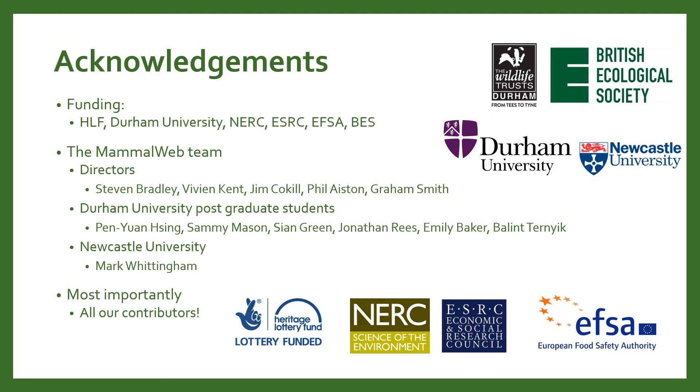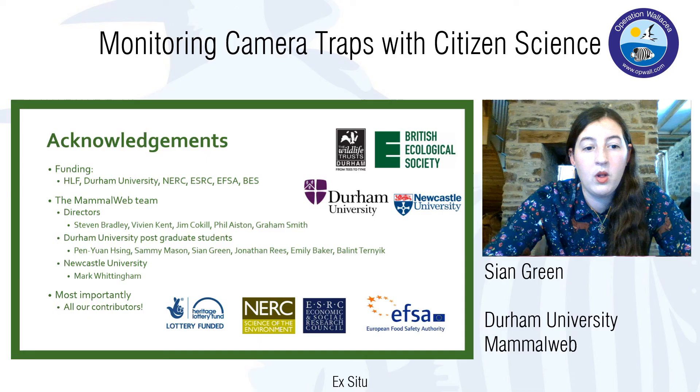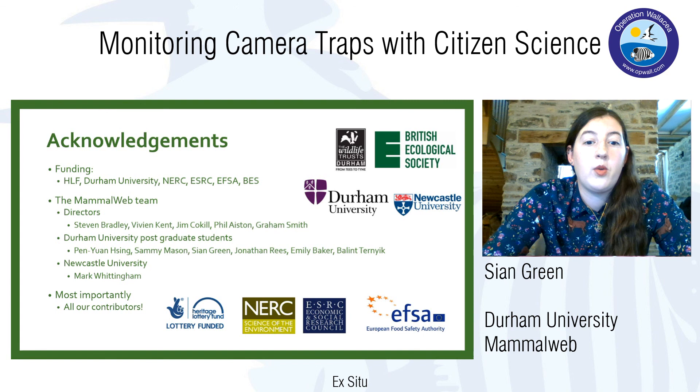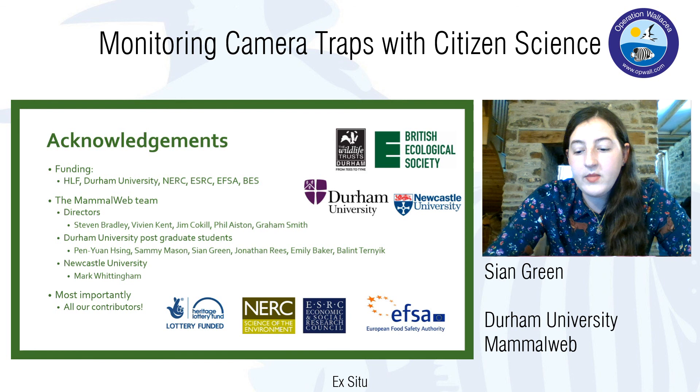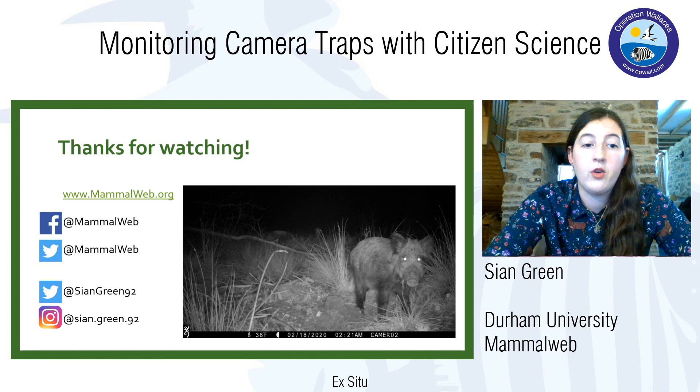As I mentioned, a huge number of different people are involved with MammalWeb, so a big acknowledgement to all of them for working towards this project and making it so successful. Thank you for watching. If you want to get involved or find out more, these are our social media handles for MammalWeb and for myself.